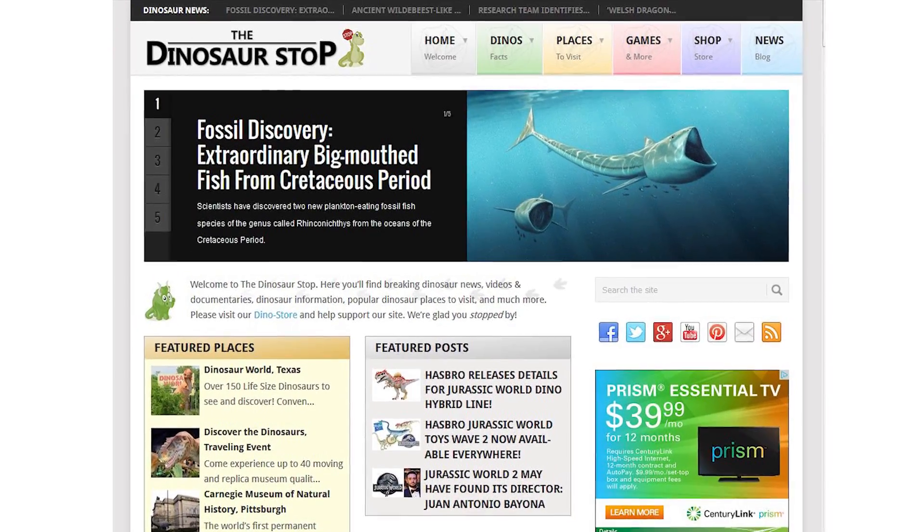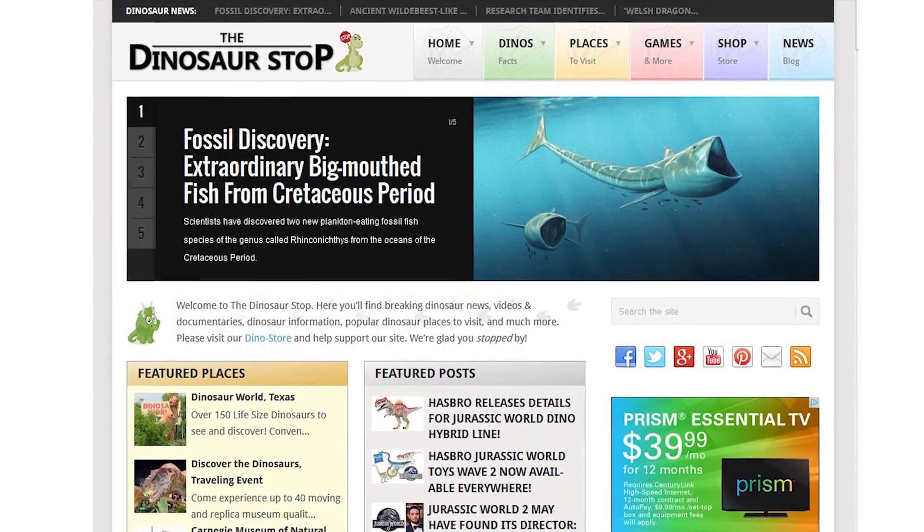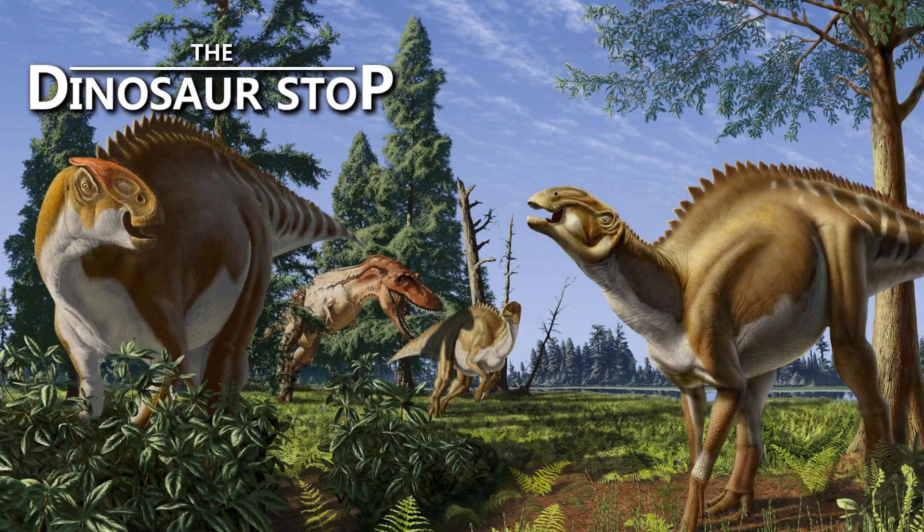To stay up to date on dinosaur news, visit dinosaurstop.com. That's all for this week.